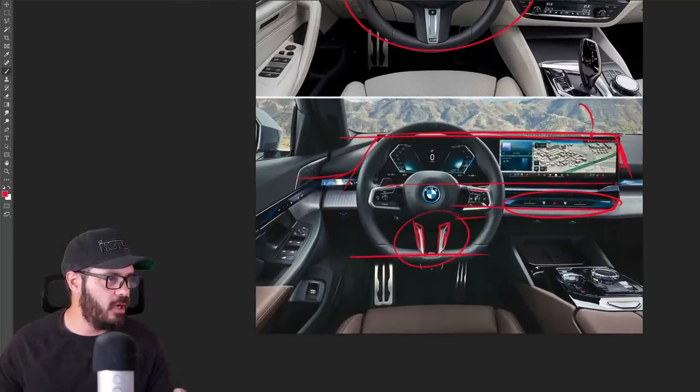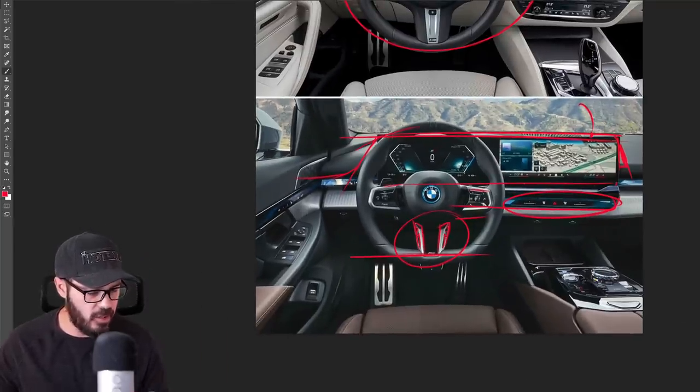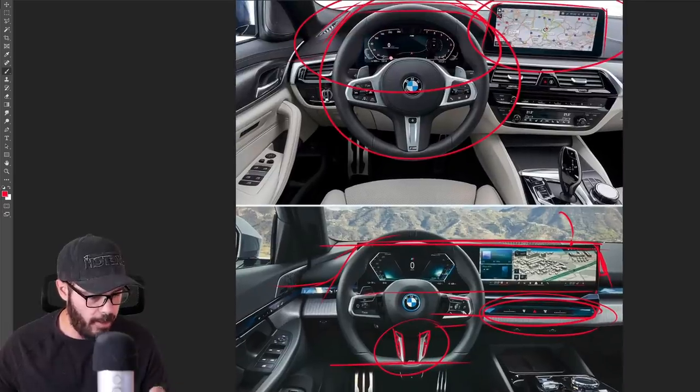Overall, I think this interior design looks great. I do wish we had a housing for the gauge cluster, and I also wish we had tactile buttons for climate control and radio like in the current generation. Do whatever you want with the software and screens for everything else, but climate and radio should always have physical buttons. Overall, it's a fantastic design by BMW — they took it easier with the 5 Series, and I'm glad to see the approach they took. I can't wait to see what they do with the new BMW M5.